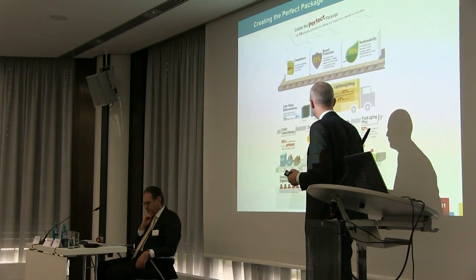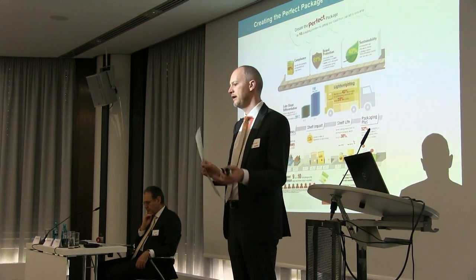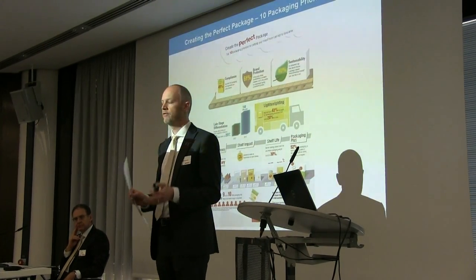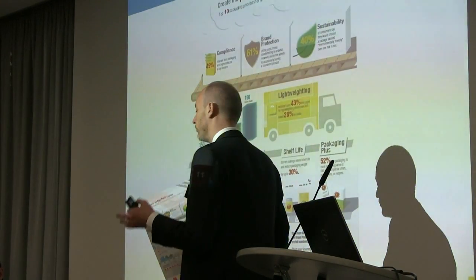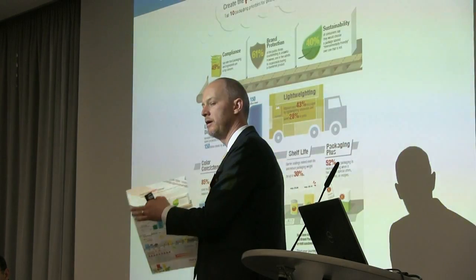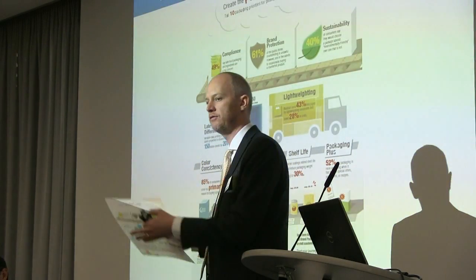Shelf life, while it's always been an important principle of maintaining freshness, is becoming more and more important in today's market. Consumers are fed up with throwing away good food, and food is not getting any cheaper. Brands, retailers and consumers are all interested in how they can increase shelf life on the shelf but also at home — how can I reduce throwing away leftover cereal or leftover salad?